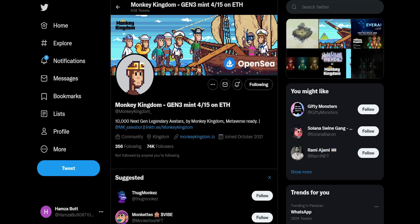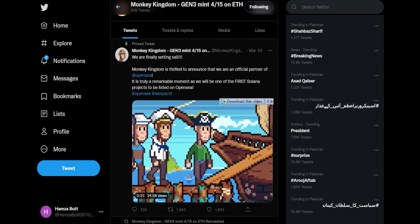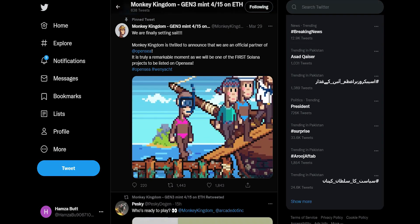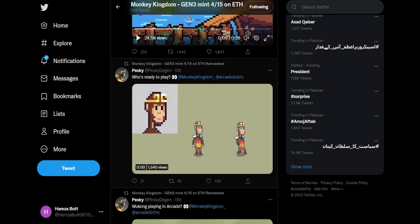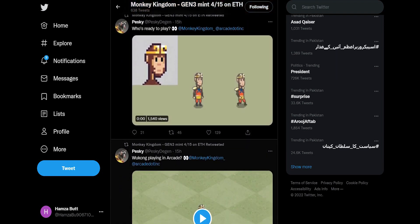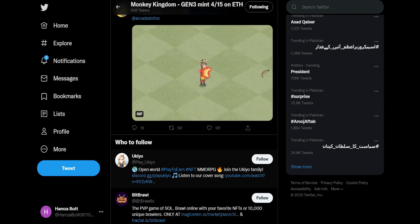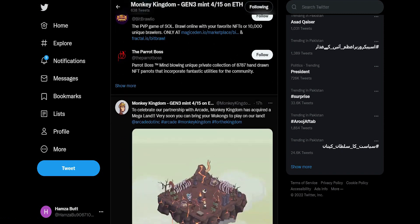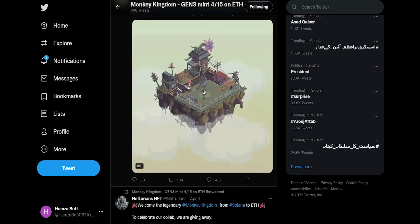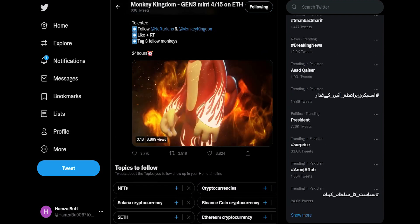There are 10,000 next-generation legendary avatars by the Monkey Kingdom, and the metaverse is ready to take them on board. As I scroll down on their Twitter, you can clearly see the amount of engagement they have with their users. If you want to determine a successful NFT, the main thing to check is how engaging they are with their users. You can see the development when it comes to games, the artistic approach, and how they are developing and executing their vision to take it to the next level.